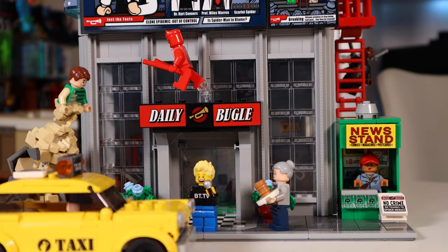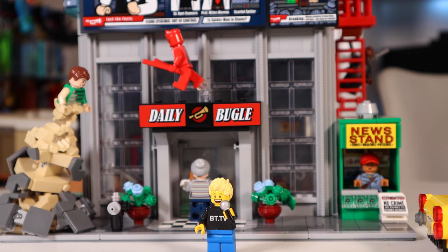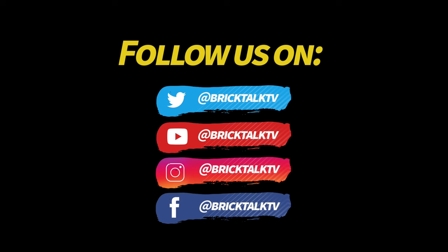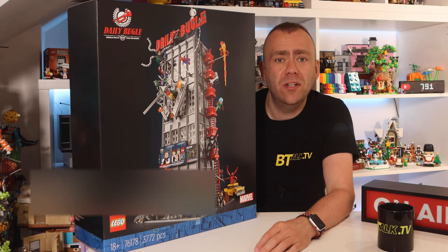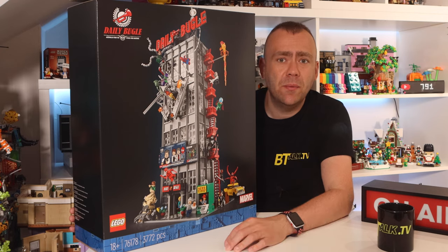Hey YouTube, today I'm reporting live from the Daily Bugle as there's lots of things going on, so let's take a look at this Daily Bugle set. Hey guys and welcome to Brick Talk TV, Terry here, and in today's episode we're going to be taking a look at the LEGO Daily Bugle set. Do remember to like and hit subscribe to catch future reviews and help our channel grow. This set was released in the spring of 2021 under set number 76178.